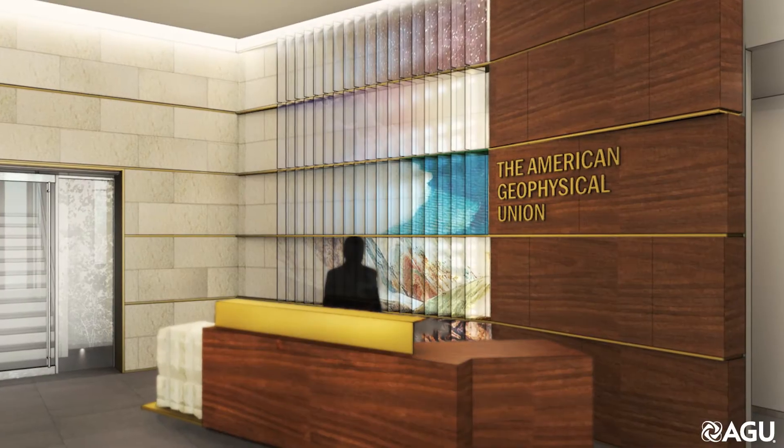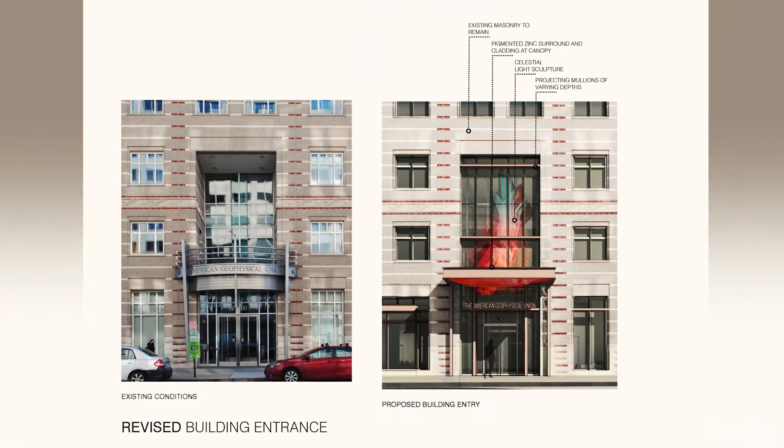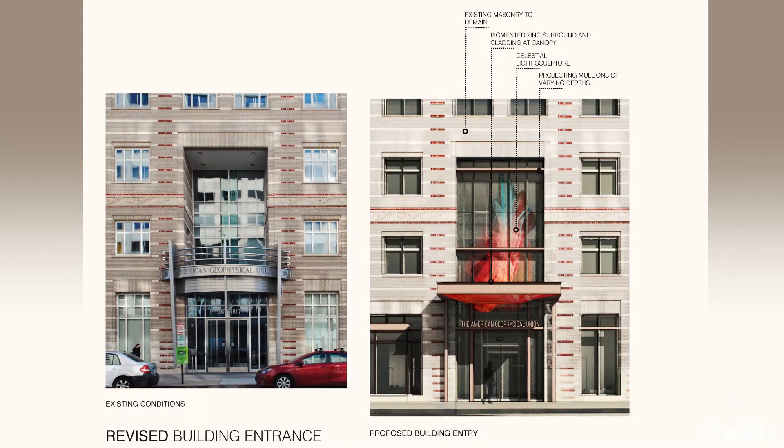When you come into the building you see this sculpture, which we're calling the cross-section through member sciences. It'll be graphically representative of the different layers of the earth all the way up through space, much like the exterior of the building already does with those representations of the different sciences.